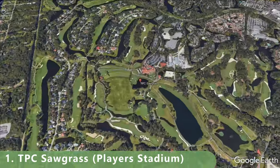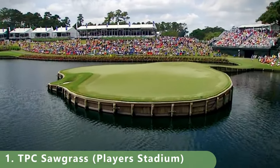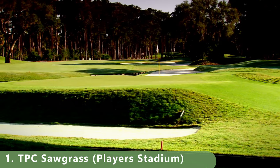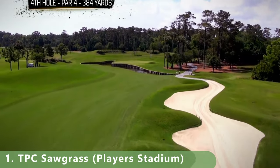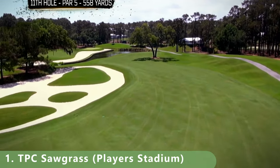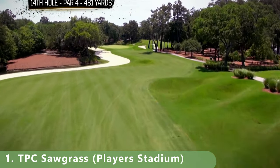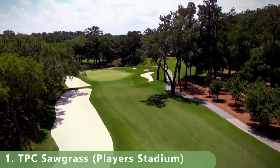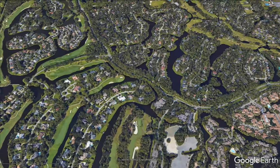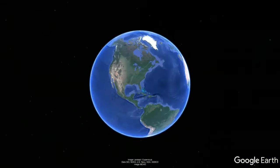Number 1 is TPC Sawgrass — the Players Stadium Course. It's a par 72 stretching 7,245 yards with a slope of 155 and a rating of 76.4. Built in 1981, it's a Pete Dye design with bermuda grass greens and fairways. Subscribe to see more public golf course rankings across the country and every state.